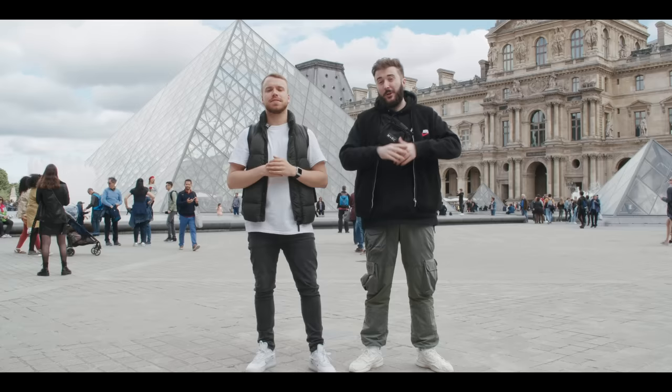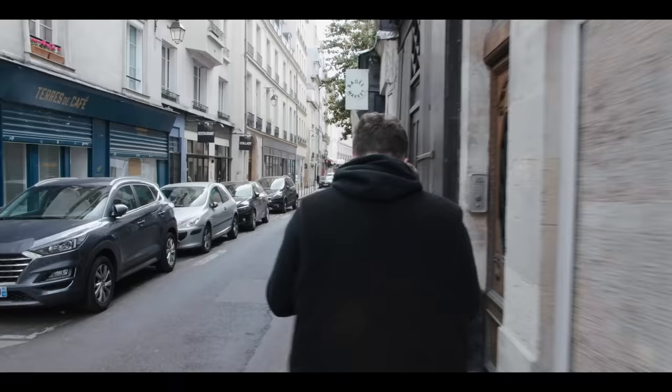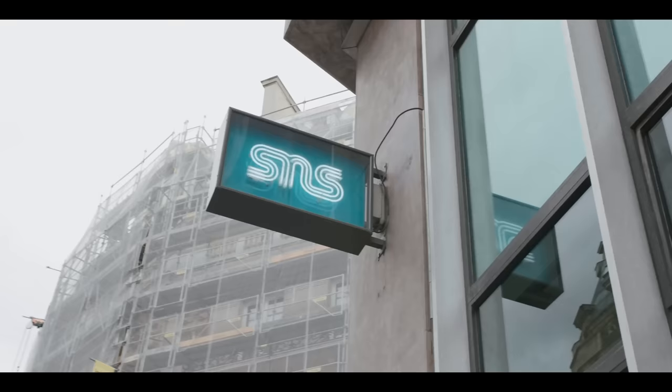This is the Soul Supply Paris store guide, showing you the best places to cop your sneakers and streetwear in the city. Let's get it!